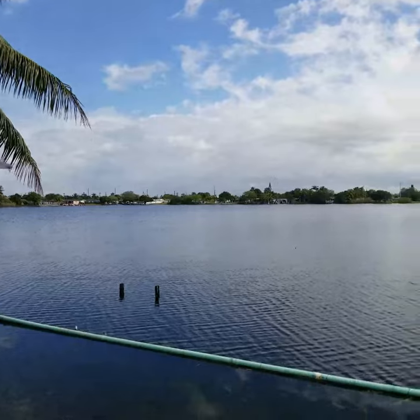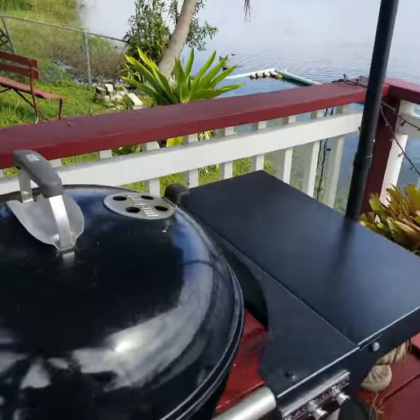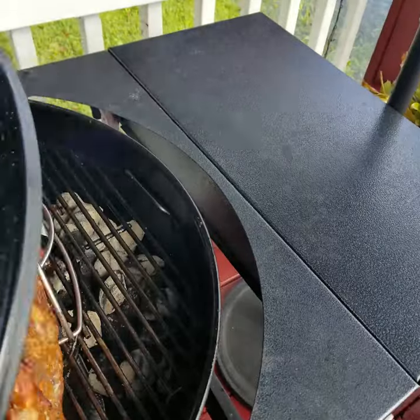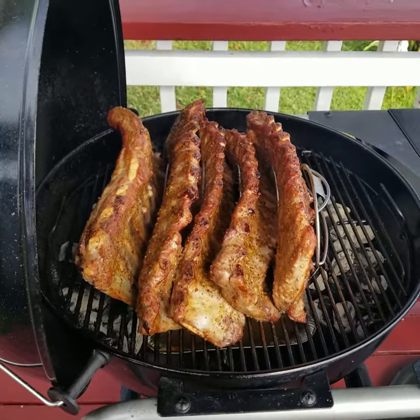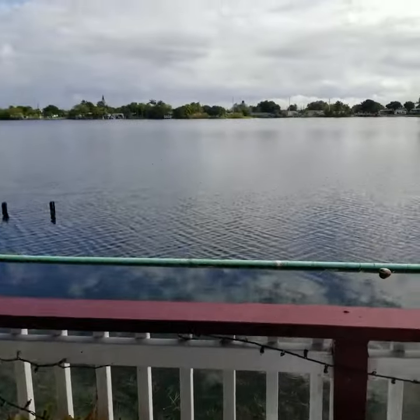But yeah, this is it man, we are looking good. We got the Weber kettle, got these ribs on — it's saying 325 up here but it's probably like 275 on the inside. Give it a little peek. We got five racks of ribs going and they are gonna be good. More to come, and thanks for watching, guys.